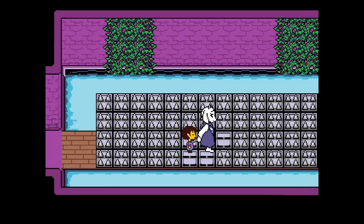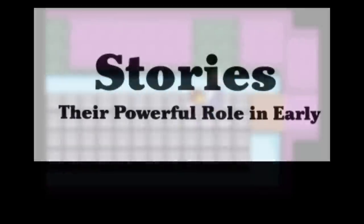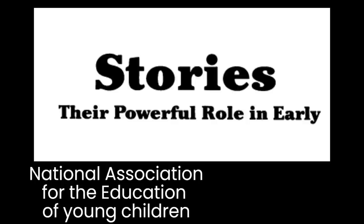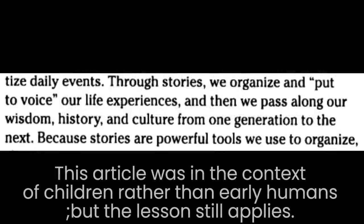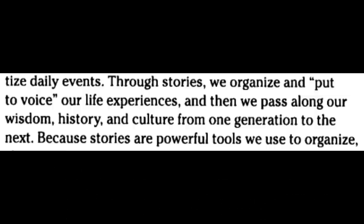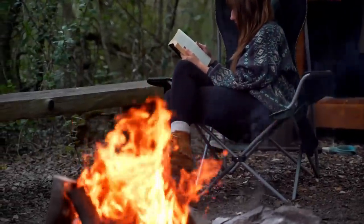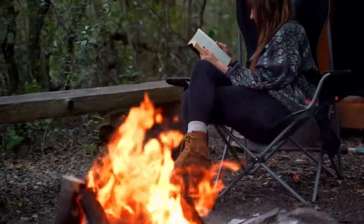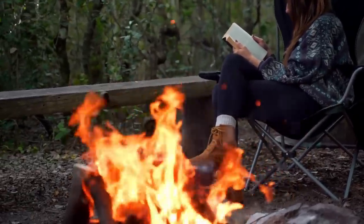Let's talk about stories and how they shaped our species. In a scholarly journal titled 'Stories: Their Powerful Role in Early Language and Literacy,' published by the National Association for the Education of Young Children, it reads: 'Through stories, we organize, put a voice to our life experiences, and then we pass on our wisdom, history, and culture from one generation to the next.' Remember how the most efficient hunters passed down their techniques to their children? This is how they did it — through stories.